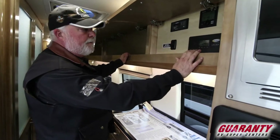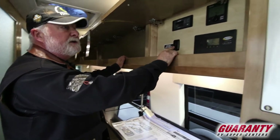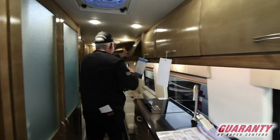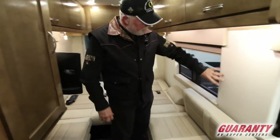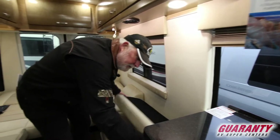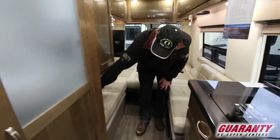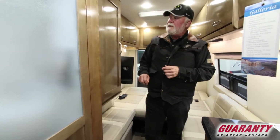Here's your control panel: your solar, Truma, tank capacities, battery disconnect switch — all upgraded hinges, all solid wood, and they have soft closures on all of their cabinets. Look at the fit and finish around all of these — they're top-notch. Right in here we have a 12-volt outlet and two USB ports.